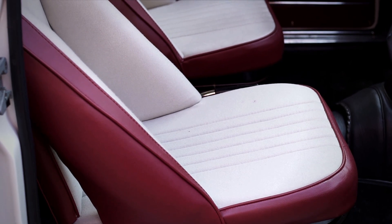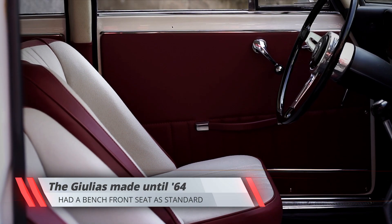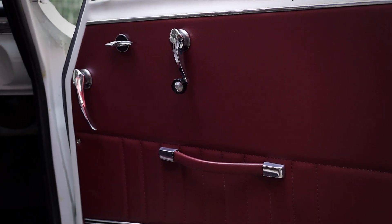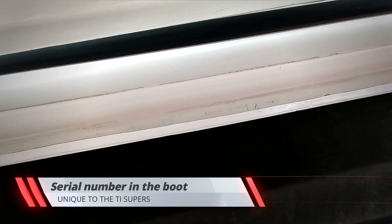The interior, which has been completely restored to original spec, has two lovely lightweight bucket seats instead of the bench commonly used on early Giulias, and the door cards were simplified as well. One detail few people know about the Giulia Ti Super is that the bodies had a serial number stamped on the upper edge of the boot, something unique to this model and not present on regular Giulias.